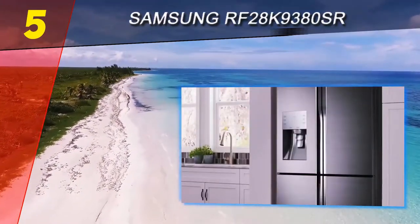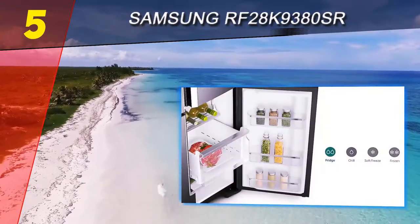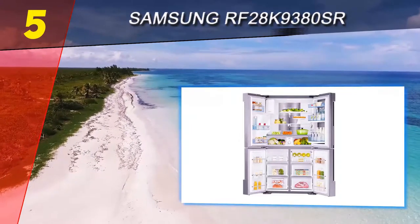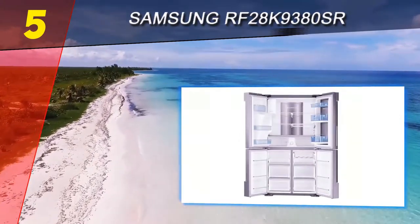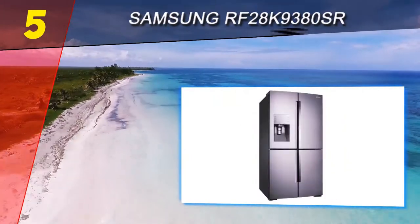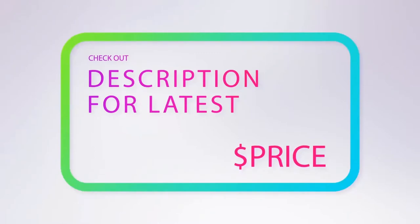This refrigerator has so many features that it's hard to cover them all. It's covered by a warranty of one year parts and labor, five years parts and labor on the sealed system, and ten years on the digital inverter compressor. Tons of space, energy efficiency, and so much flexibility — what's not to love? For more information and pricing, check out the product links in the description below.